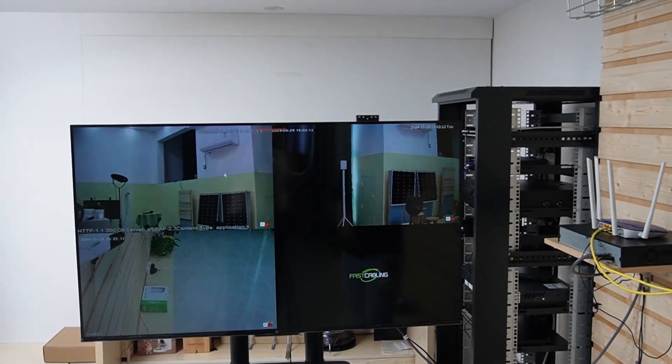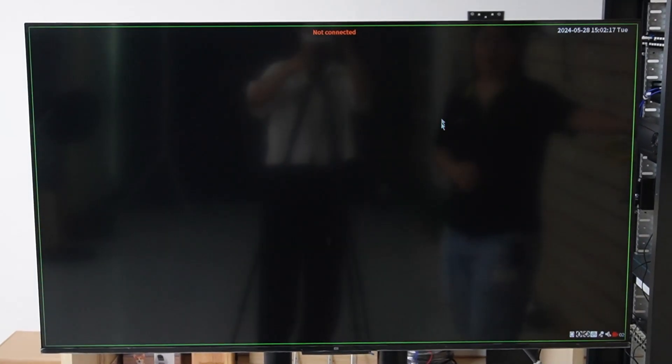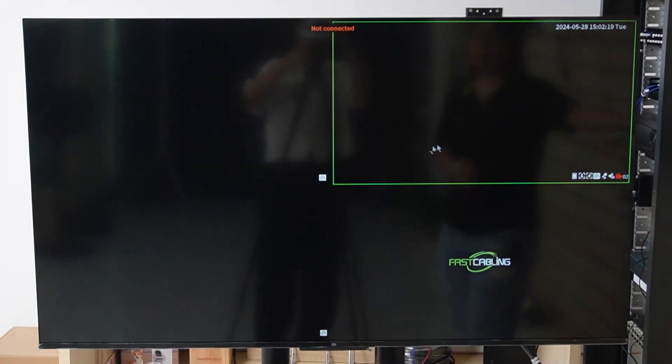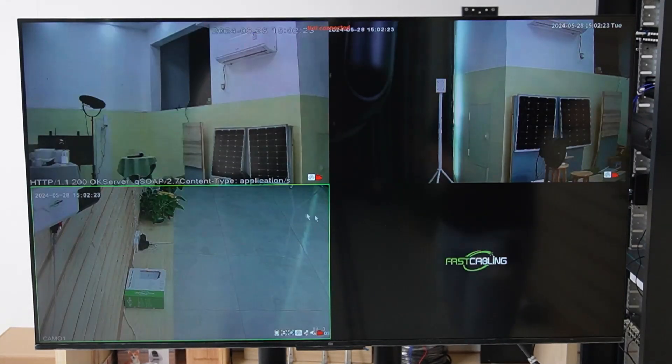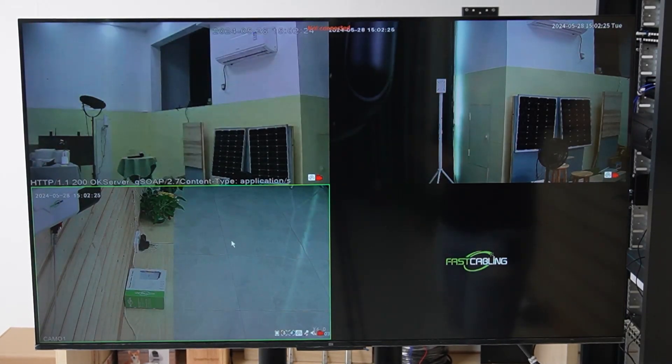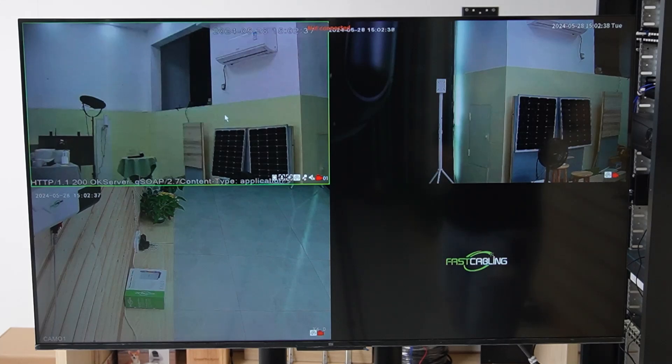Looking at channel number one, this is our PTZ camera. This is our bullet camera, and this one here is our dome shape camera. You can see the dome shape camera is mounted on the ceiling so we can see everything from the top. The bullet camera is manually adjustable and the focus has already been adjusted. The PTZ camera offers pan, tilt, and zoom capability.